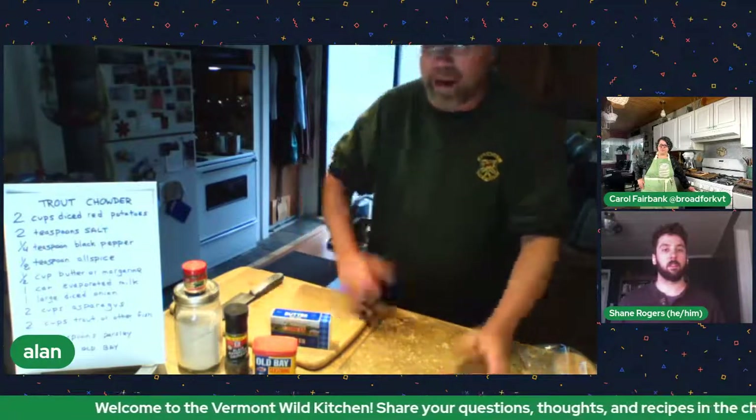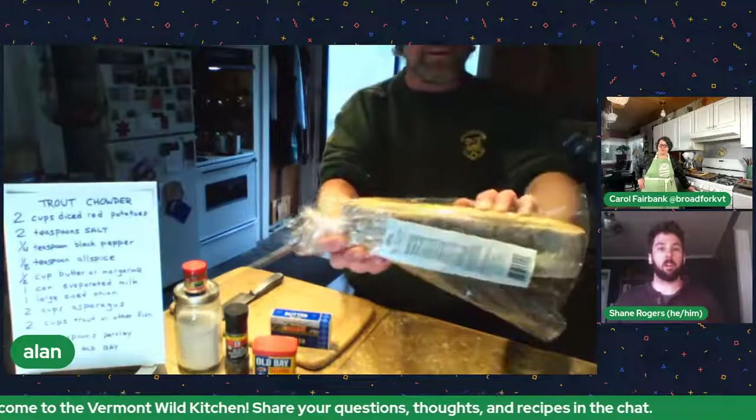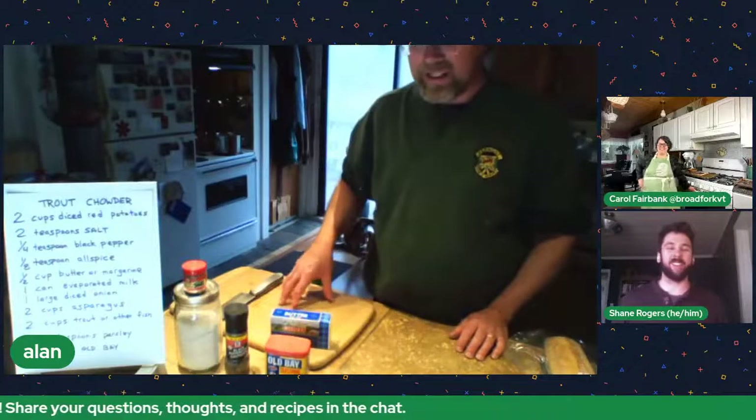This chowder takes about 20 to 30 minutes. If it gets too thick, add a little milk or cream and just keep it going. Once everything looks good and cooked to your liking, it's done. I have some crusty bread to pair with it — and you can always find that locally or make it yourself.